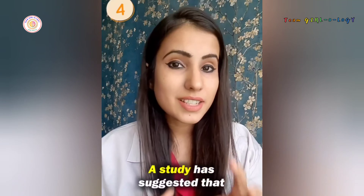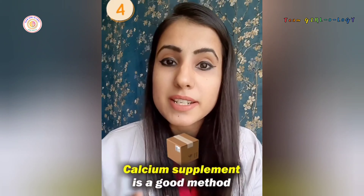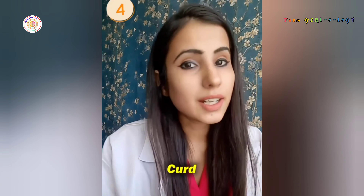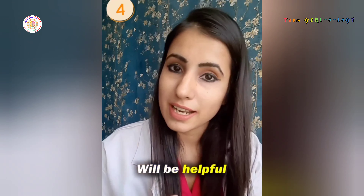Eat more calcium. A study has suggested that calcium supplements is a good method to decrease your symptoms of the pre-menstrual phase. Eating yogurt, curd, milk, paneer, cheese will be helpful.